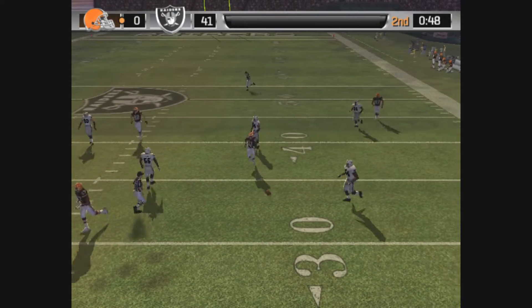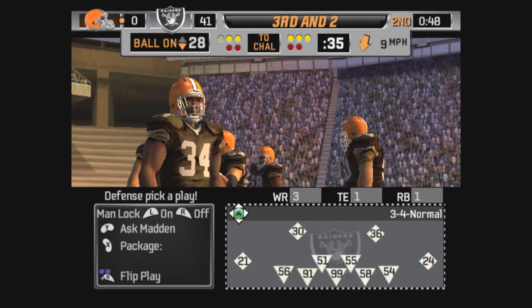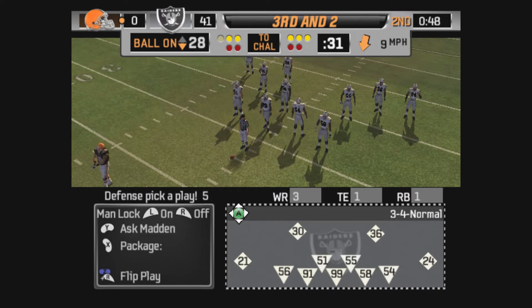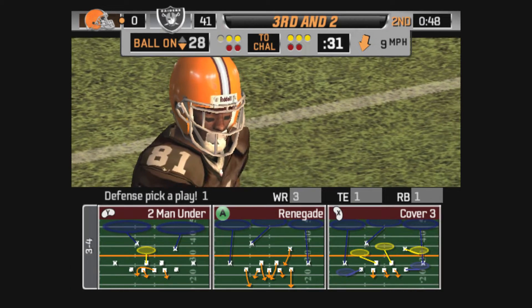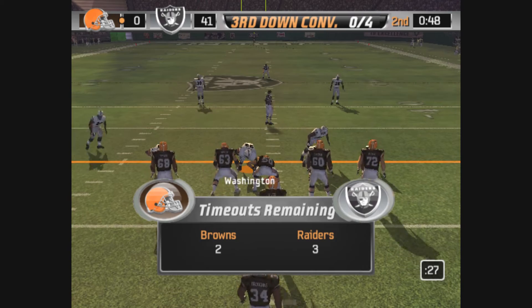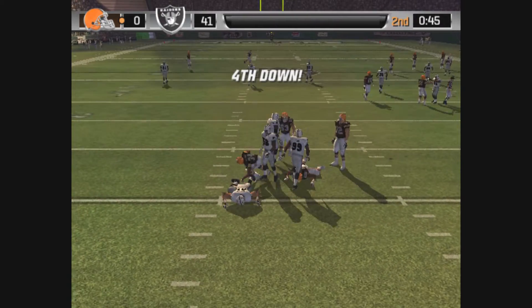Almost intercepted. Edwards was his intended target. The Raiders come out in a dime package. Fumble — the Browns fall on it.